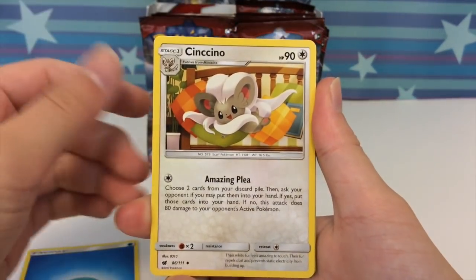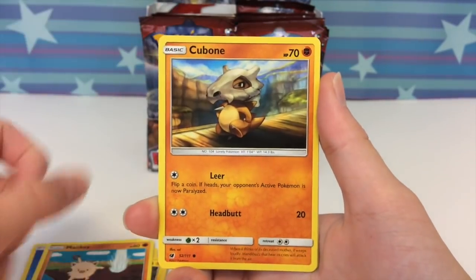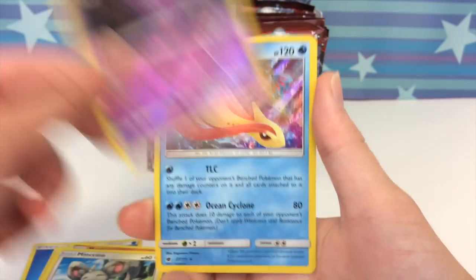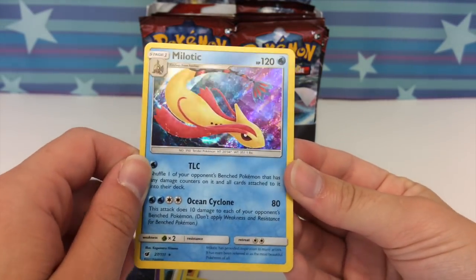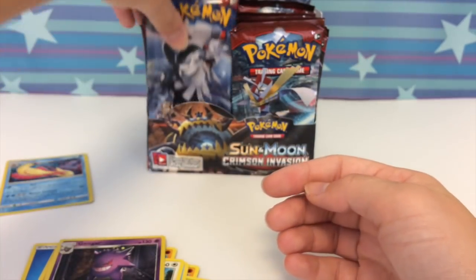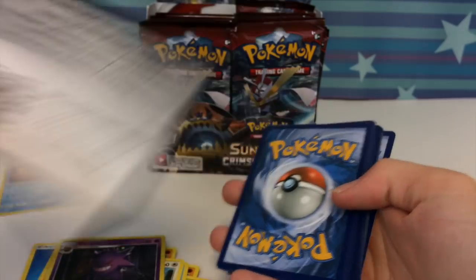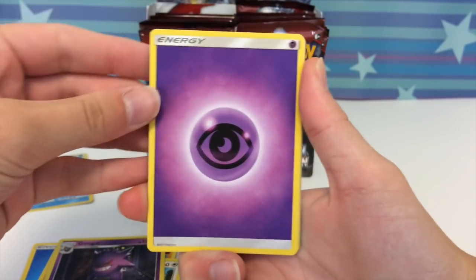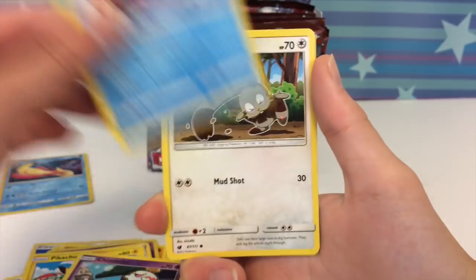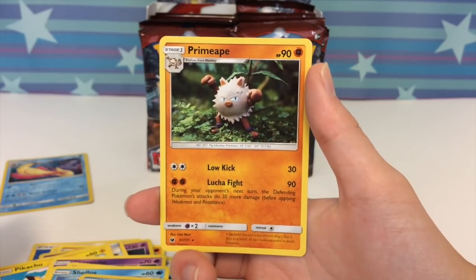There are so many different cards that I need from this set. Let's get through it. We have a Cinccino, Emolga, Mankey — there's like an explosion right there — Cubone, Exeggcute, Magikarp, Minccino, a Gengar reverse that looks epic, and a Milotic holo to start off. I think this might be one of my favorite holos from the set, honestly. Look at that background — so pretty, so adorable. Oh there's a Pikachu! Another thing I'd like to do is pull a reverse Pikachu from this box. If you're new to the channel, consider subscribing — we make new videos every single day.